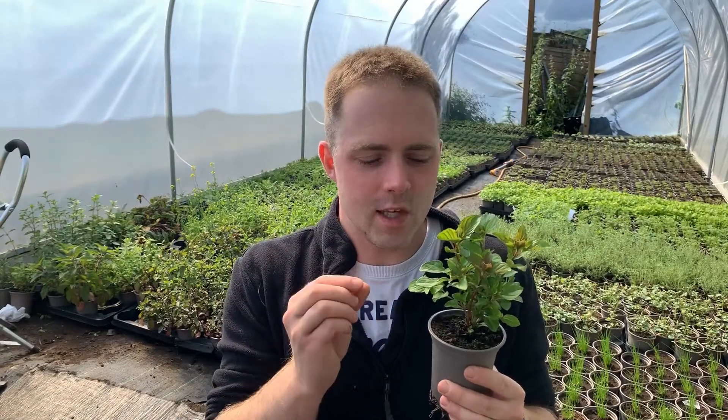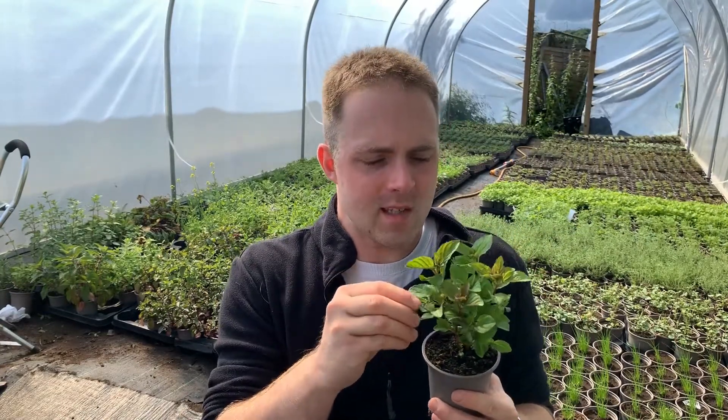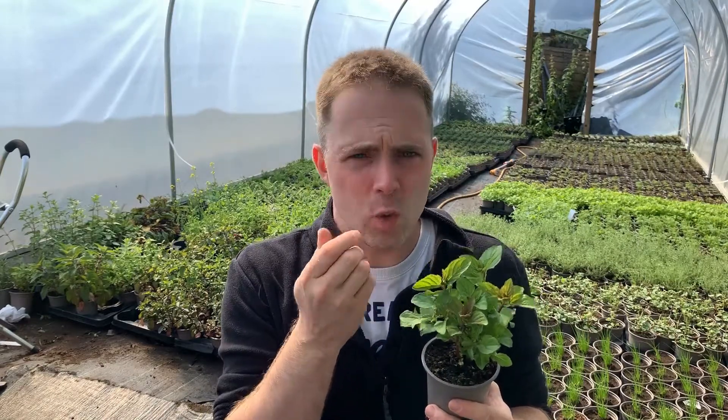I often say that lime mint is the single strongest flavour that we grow. This is so, so limey. I mean it's more lime than it is mint. Now we grow a lot of varieties of mint and we love them all but this variety really really is distinctive from all the others.